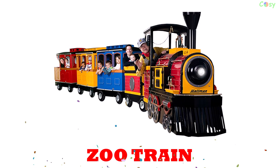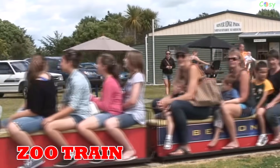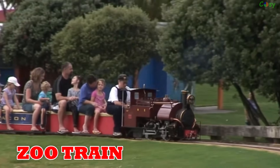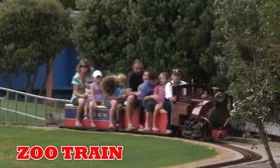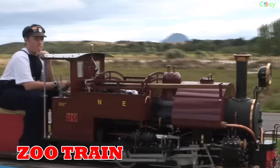Zoo train: emerging in the 20th century, zoo trains are small scenic rides carrying visitors around zoos, found in many major wildlife parks globally.